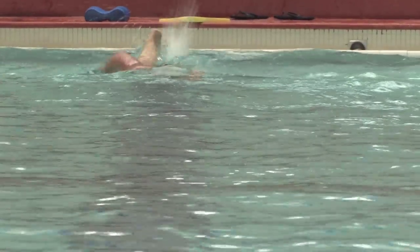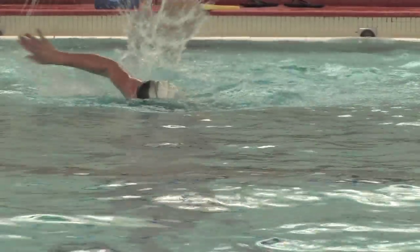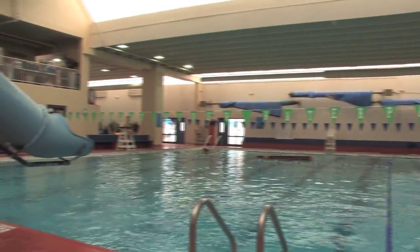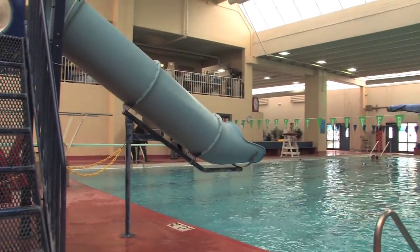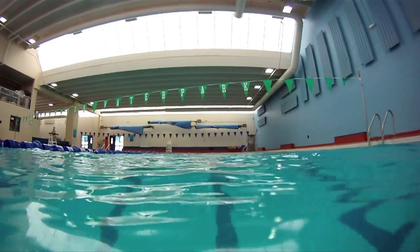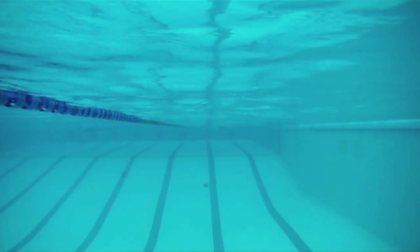Biofilm is present everywhere, from the tartar that forms on teeth to the foam that washes up on shorelines. The biofilm that forms in swimming pools absorbs chlorine, which kills only the bacteria closest to the outermost edges. The rest of the bacteria remain unharmed in the depths of the biofilm colony, where it can affect swimmers.